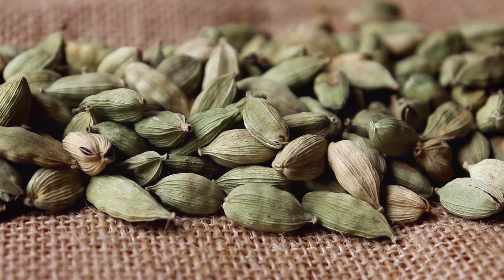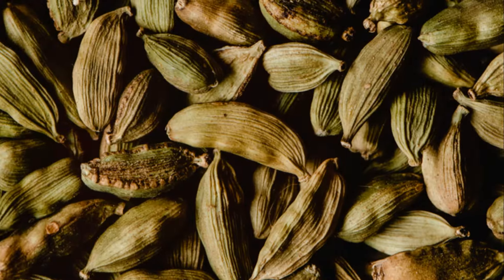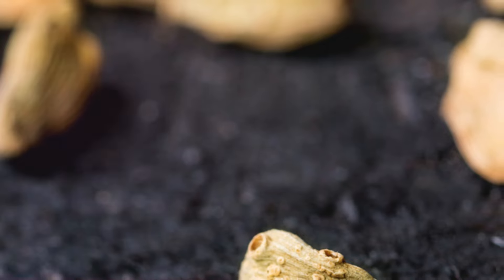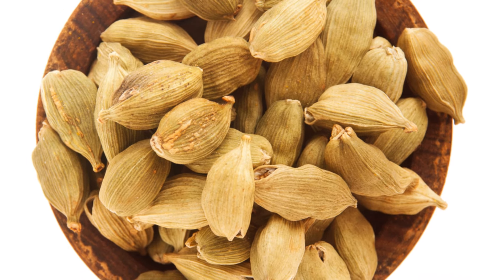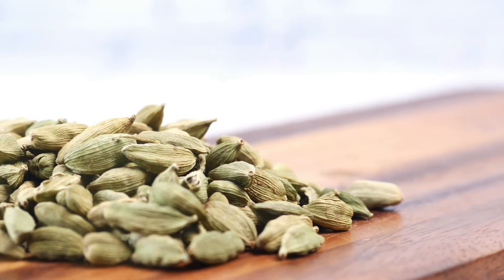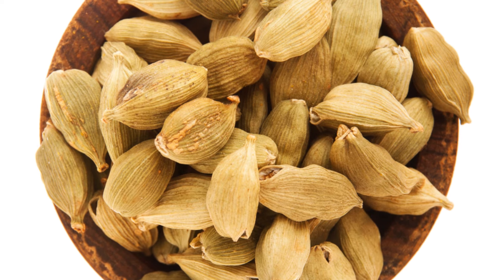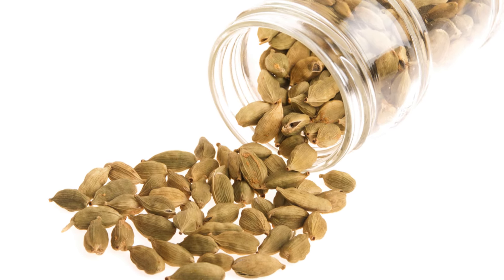Let's venture into the world of exotic spices with cardamom — a fragrant spice with a warm, slightly sweet flavor. Often used in Indian and Middle Eastern cuisine, cardamom is not only a culinary delight but also a treasure trove of health benefits. This aromatic spice is packed with antioxidants, boasting anti-inflammatory, antibacterial, and even mood-boosting properties. Cardamom has been used for centuries in traditional medicine to aid digestion, relieve nausea, and freshen breath. Studies have shown that cardamom can help lower blood pressure, improve heart health, and even protect against certain types of cancer.